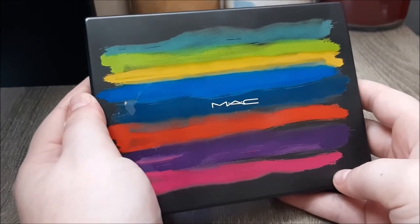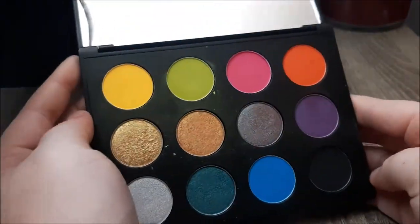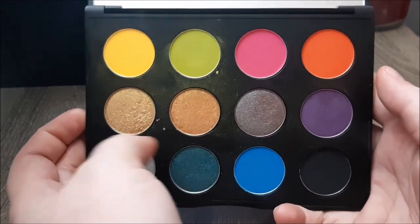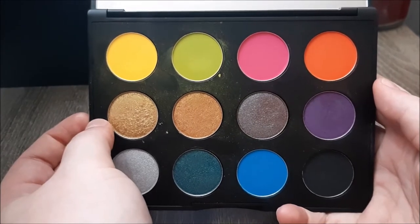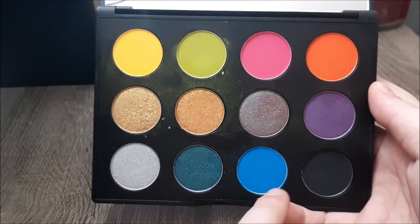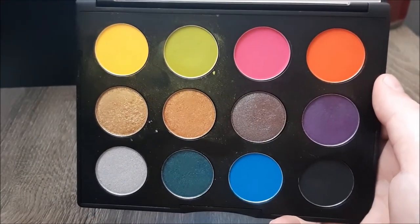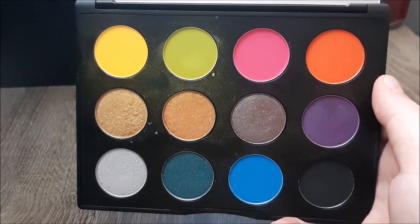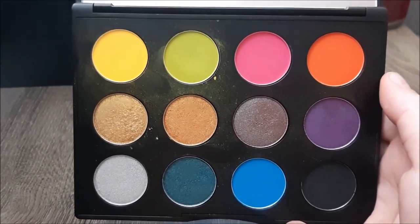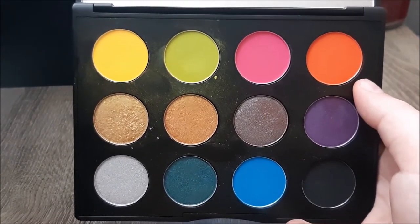I have one palette from MAC — one of their Art Library palettes in the colorway It's Designer, which is their brightest colorway. You've got some neon pressed pigments on the top row, some frost finish shadows in the middle, including If It Ain't Baroque and Starry Night, plus a couple of metallics, a black, and another pressed pigment on the bottom. There are a lot of memories attached to this one — it reminds me of when we launched MAC at Sephora in Sudbury, and my co-worker Kendra ended up winning it as a grand prize and then giving it to me for my birthday.